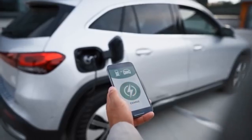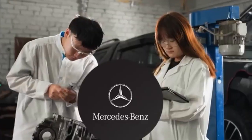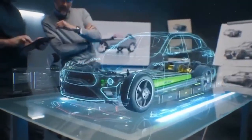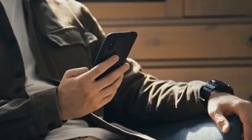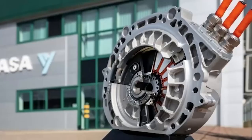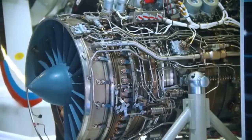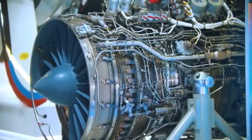Behind the scenes, testing was rigorous and relentless. Failures were met with iteration, setbacks with solutions. All this was happening while Mercedes played its cards close to the chest — not even its dealership network was aware of what was brewing. Then came 2024. Mercedes stepped forward and said: the Flux motor is ready.